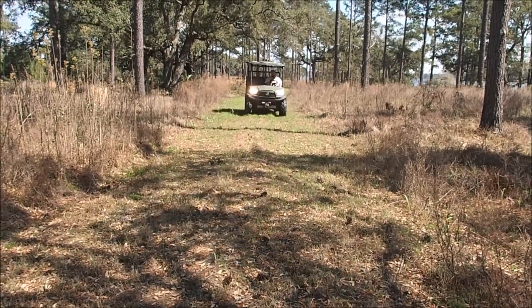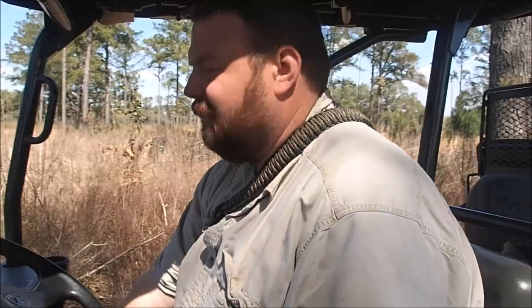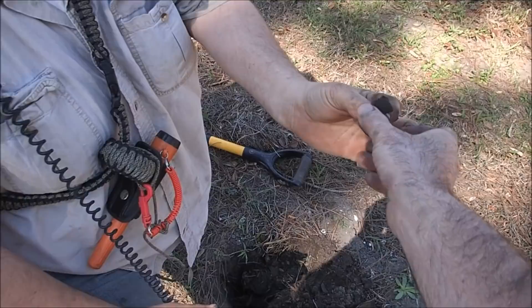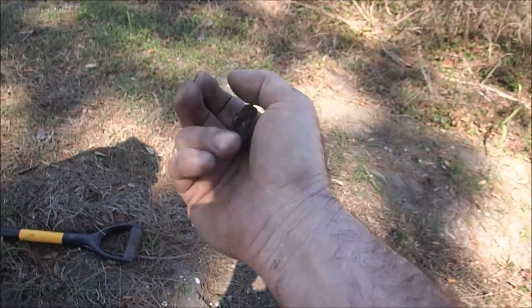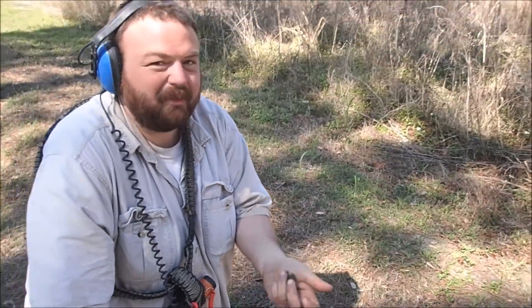Nothing amazing, but there's a house site here. Got a flat button and a bunch of melted lead and oyster shells — it's just loaded with iron, six targets between right here and right there. I've got a big pewter spoon handle too. Billy arrives and shows his find — that's awesome, that is so cool. That would go on leather, some type of decoration. Those hooks went on leather. It's definitely colonial era. That's the best find of the day so far.